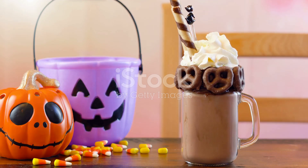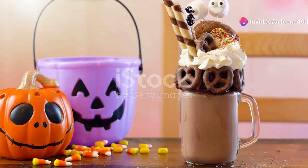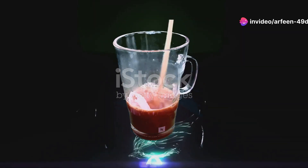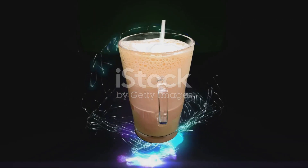This year, Dunkin' has a brand new drink — it's the Potion Macchiato. This drink is full of magic. It has special colours and flavours. The Potion Macchiato tastes amazing. It's perfect for Halloween. Try one today — you'll love it.